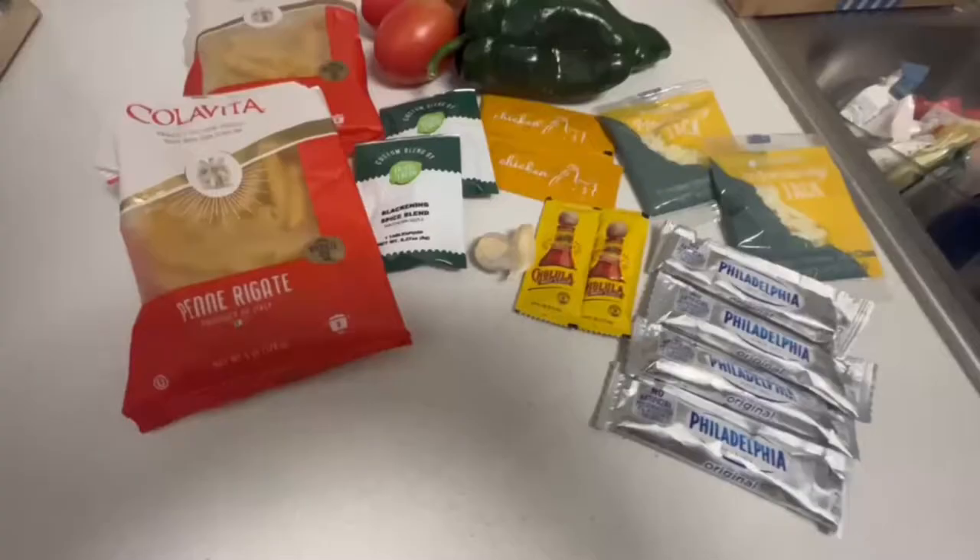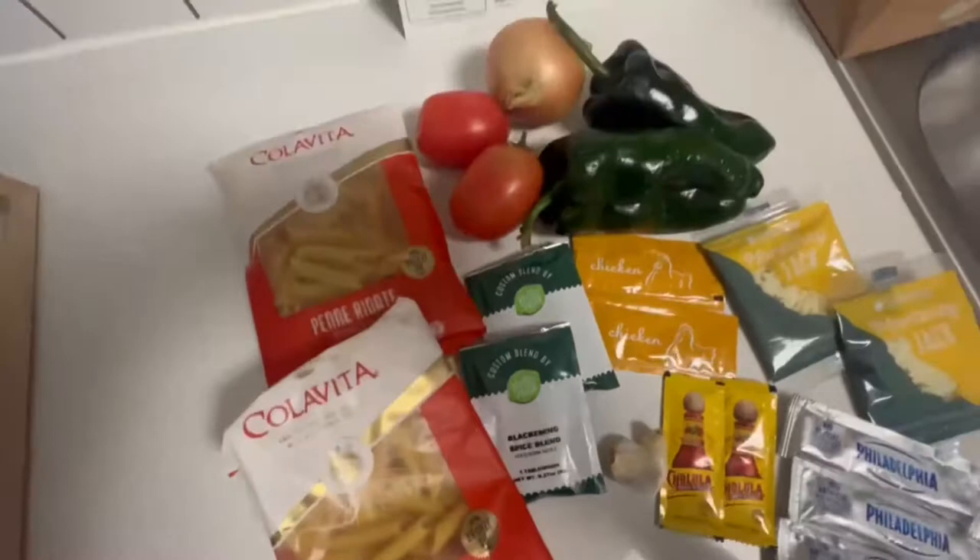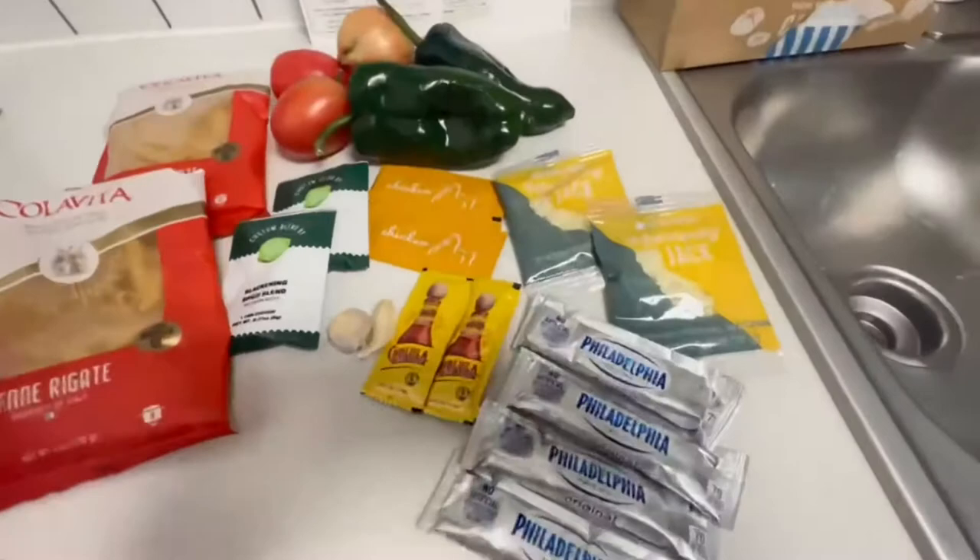Hi guys, welcome back to our channel! We just got our Hello Fresh. This is how the Hello Fresh comes — it basically gives you literally everything you're gonna need in a bag, and everything comes separated in exactly the portions you're gonna need. It comes with the recipe too.